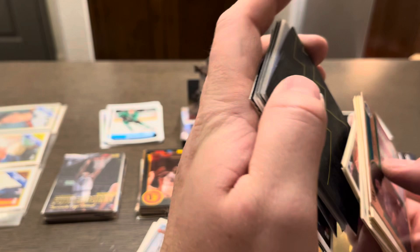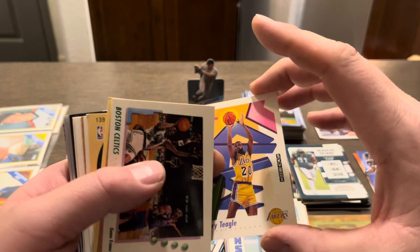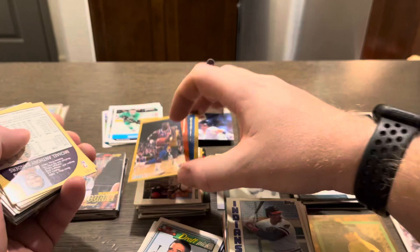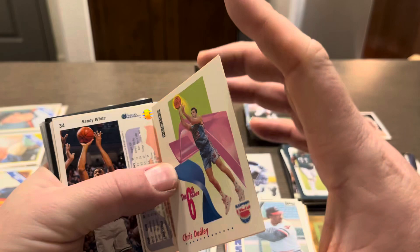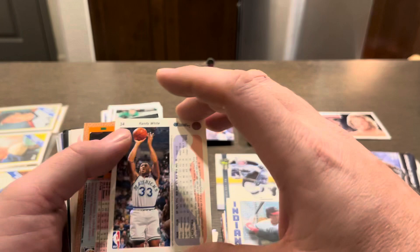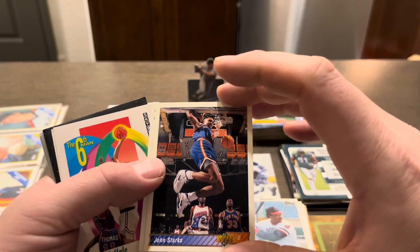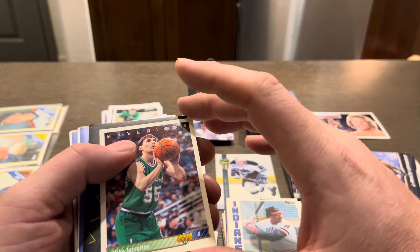Small little pile here. We got ourselves a Gerald Glass, Terry Teagle, Boston Celtics card, Xavier McDaniel, Mike Sanders, Rick Smits, Chris Dudley, Moses Malone, Randy White, another Moses Malone, John Starks, Bimbo Coles, Kevin McHale, and Mike Iuzzolino.